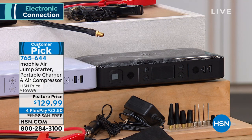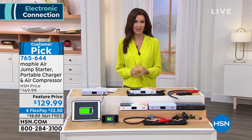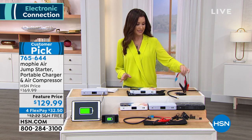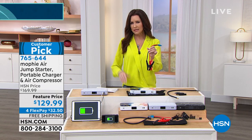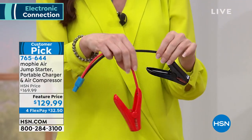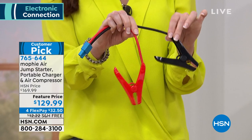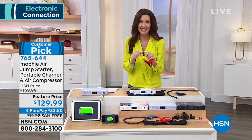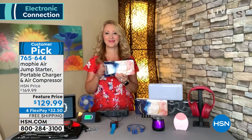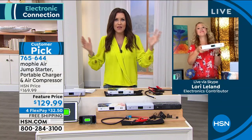This is completely goof-proof for jump starting. You don't need heavy cables or another car to back up. Easy to do by yourself — we'll ship it to you for free. Guest Lori Leland is here. Shannon: Lori, I love that this is the first Mophie with an air compressor. Lori: Mophie is the number one top charging brand in the country — you can find Mophie at the Apple Store — but you can't find this one anywhere else. This is exclusive: the Mophie Air, and the most powerful Mophie they make, at 55,500 milliwatt hours.